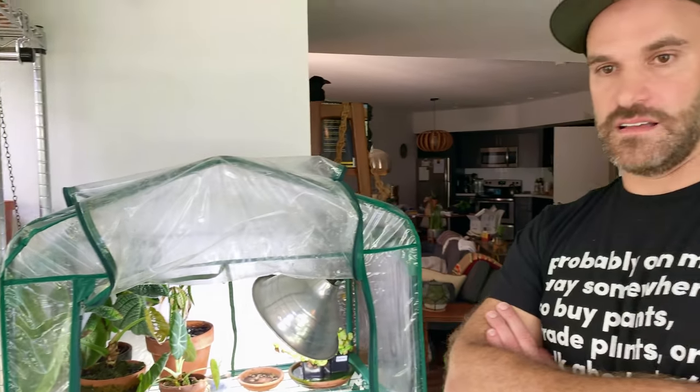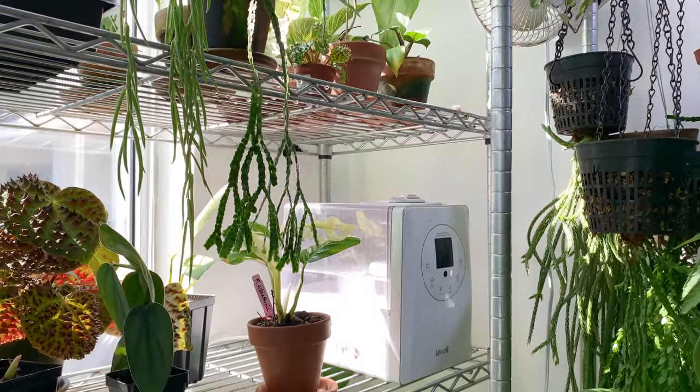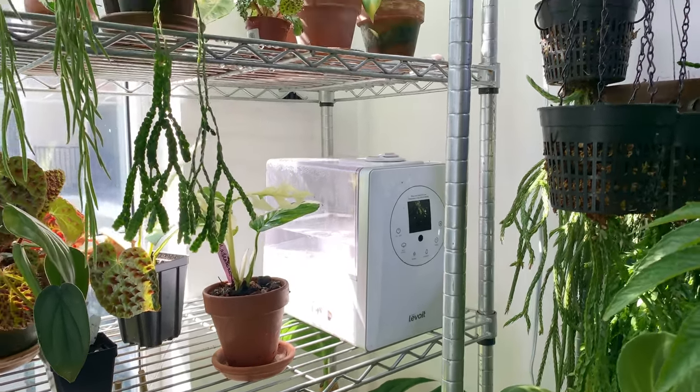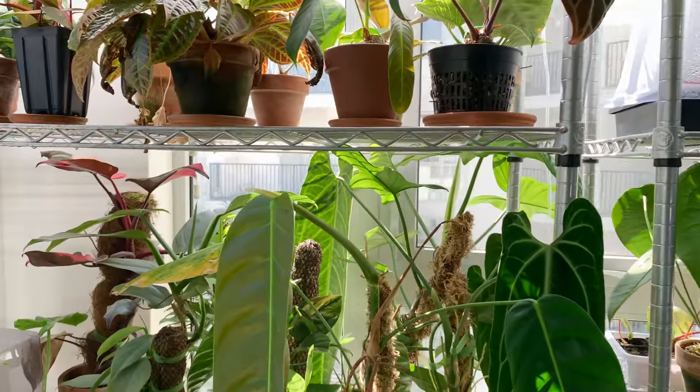Jake says the secret to his success in the plant room is humidity. The humidifiers are off for filming so they don't fog up the area, but he's a huge fan of Levoit humidifiers — they have great tank capacity so he doesn't have to change them as often, though he still spends a lot of time refilling them. He has two mist humidifiers plus a console evaporative whole-house humidifier, so three total in the room.